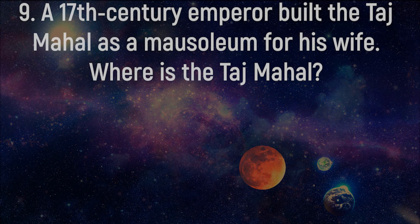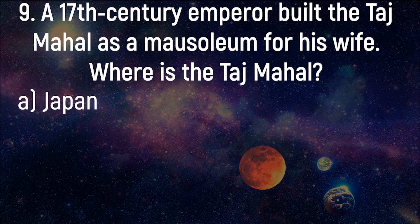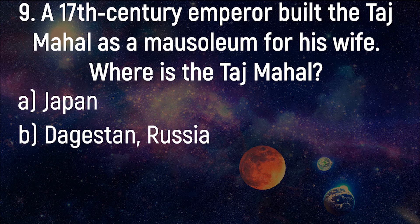A 17th century emperor built the Taj Mahal as a mausoleum for his wife. Where is the Taj Mahal? Japan, Dagestan, Russia, China, India.